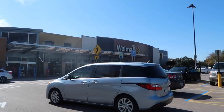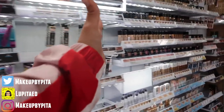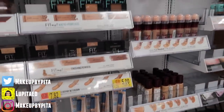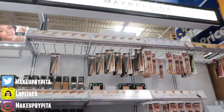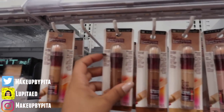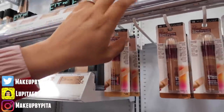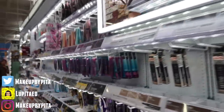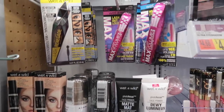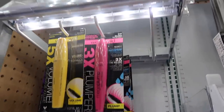Alright guys, we have arrived at Walmart — I'm so freaking excited! My favorite aisle of the whole store. I love makeup so much. Okay, so we'll get started. I almost forgot I needed to find everything under five dollars, so we're starting off with Wet and Wild.